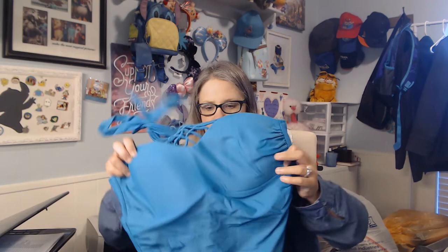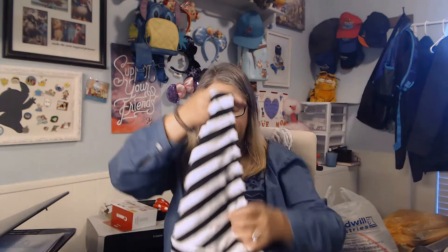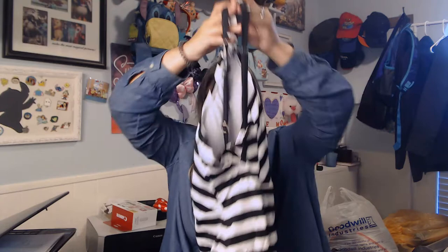I got some swimwear — this Mossimo piece in teal, I really like the neck on it. It's Target brand and it's pretty cute. I also got this Gibson Latimer piece — they sell at Dillard's. Every Gibson Latimer piece I've ever taken to Uptown Cheapskate, they buy from me. It's just a one-piece with a crisscross back.